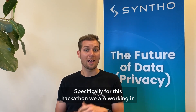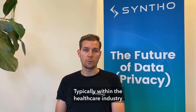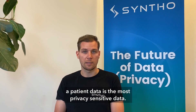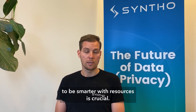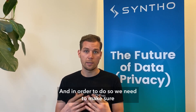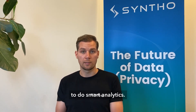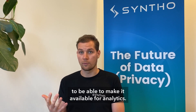For this hackathon, we are working on a healthcare use case with a hospital. Within the healthcare industry, patient data is the most privacy-sensitive data there is, while the need to innovate and be smarter with resources is crucial. In order to do so, we need to make sure we can unlock that privacy-sensitive data to do smart analytics. With synthetic data, we aim to unlock that data and make it available for analytics.